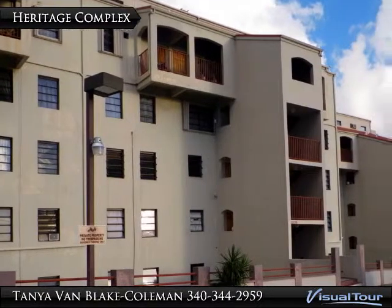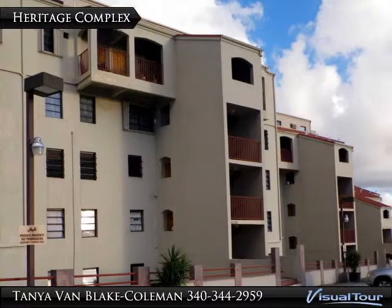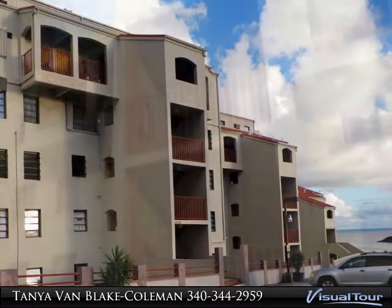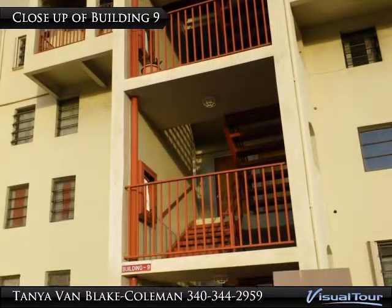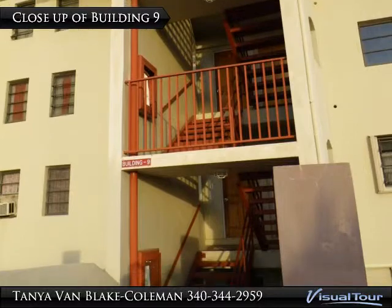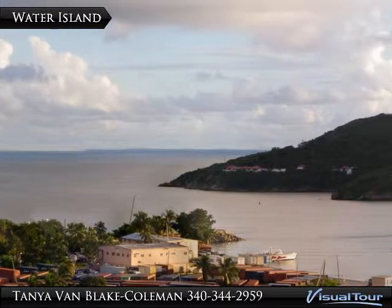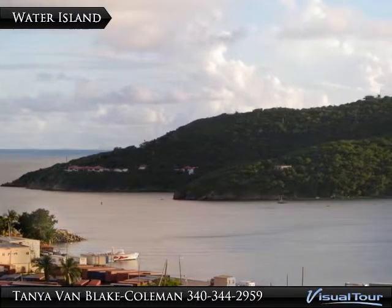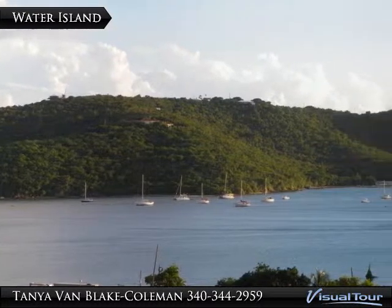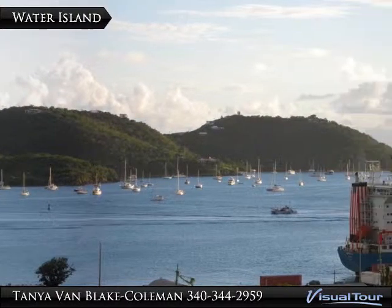Welcome to Heritage Hills Condominium Complex, located just above town in St. Thomas, U.S. Virgin Islands. The unit for sale or for rent is located on the top level of Building 9. From the parking lot, the view is of Water Island rimmed with sailboats and Crown Bay Marina, which services both cruise ships and container ships.